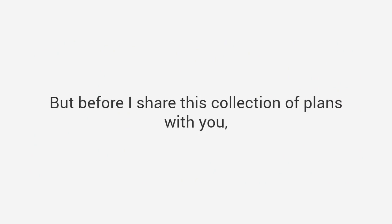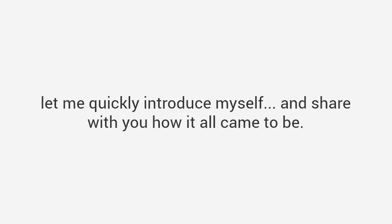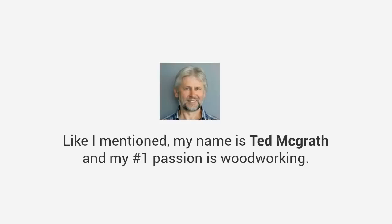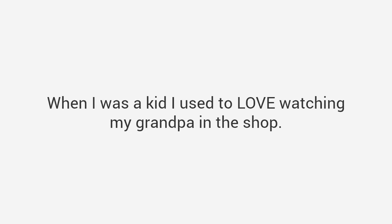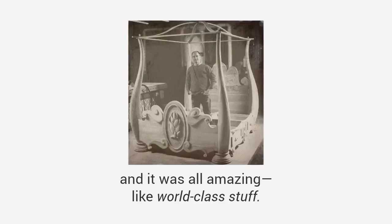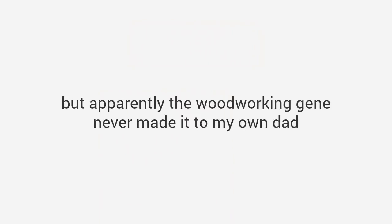But before I share this collection of plans with you, let me quickly introduce myself and share with you how it all came to be. My name is Ted McGrath and my number one passion is woodworking — I've dedicated my entire life to it. When I was a kid, I used to love watching my grandpa in the shop. He could make anything. In fact, he built his family home from the ground up, including every piece of furniture, and it was all amazing — like world-class stuff. I wanted to be just like him.